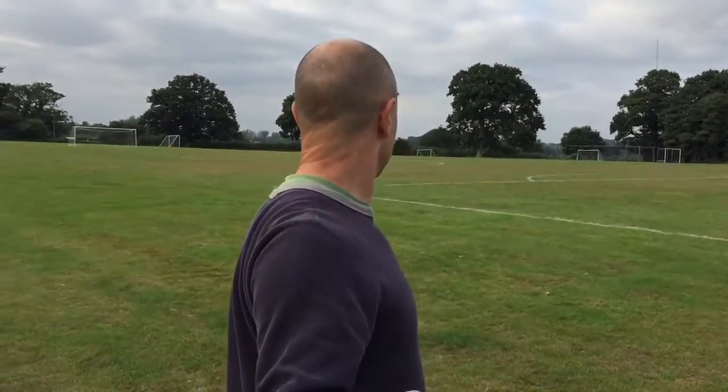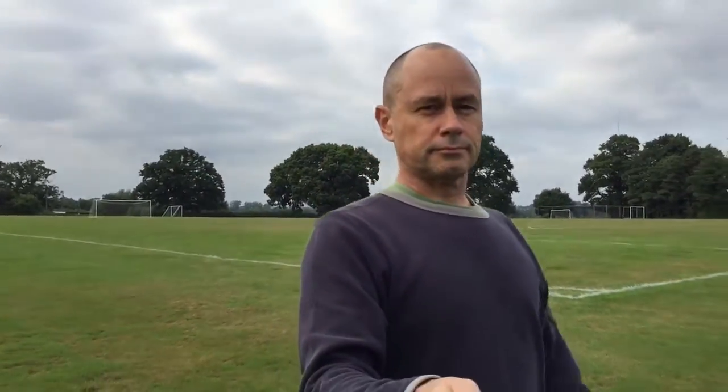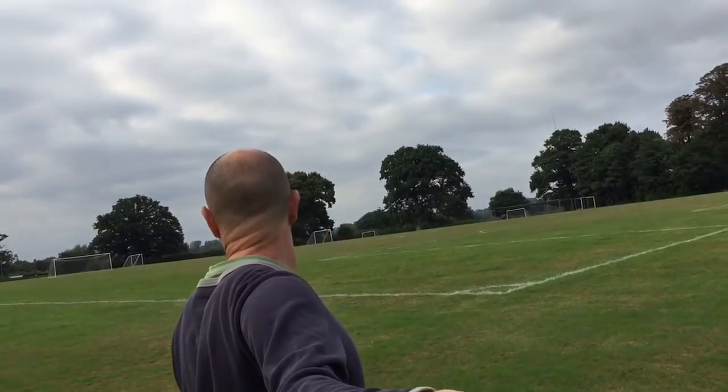At this point over here — could probably go a little bit more towards that one over there, further into this corner. Looking good from around about here. Perfect.